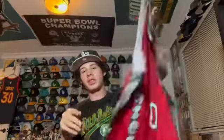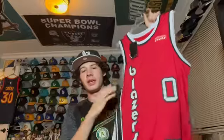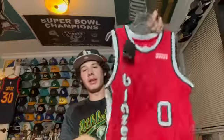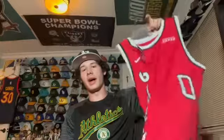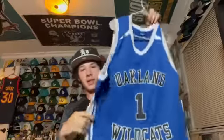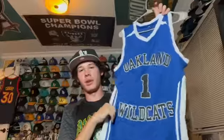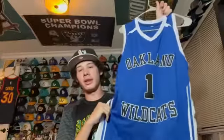This is a Portland Trail Blazers Damian Lillard jersey from one of their anniversary seasons. It has a cool jersey design. Damian Lillard is from Oakland — he's an Oakland High alum, so he's one of my favorite players. This next one is his Oakland High Wildcats high school jersey — he wore number 1 in high school. I really like this and it's cool to represent him when he was in high school.